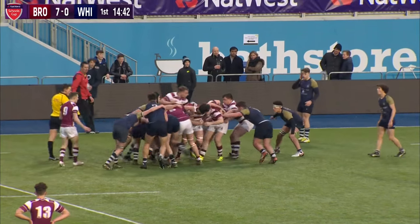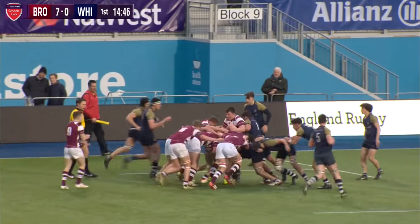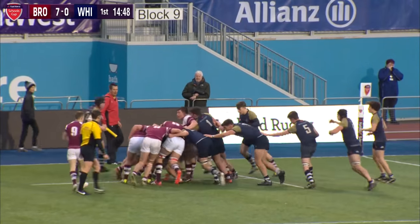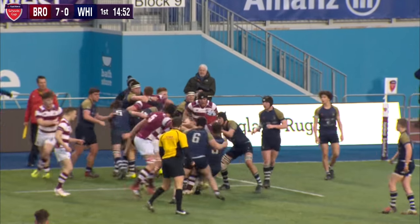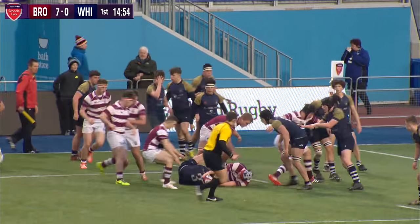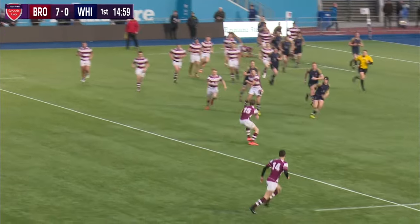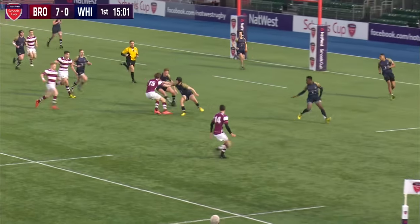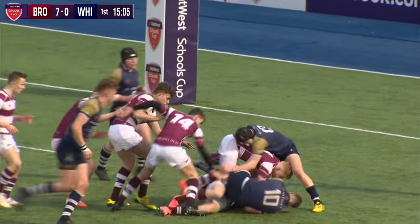Excellent from Bromsgrove, but can they rearrange quickly enough? The answer is no. Here comes Bromsgrove, back cutting, and his red and white scrum cap has got the ball at the back of that driving maul. He goes, George James brings him down and disrupts play. George James has been very lively early on.